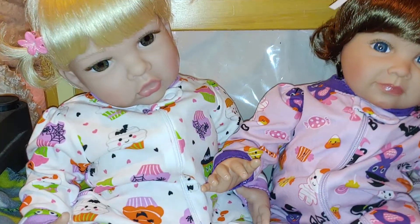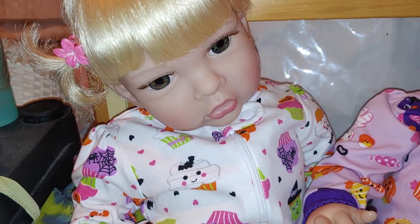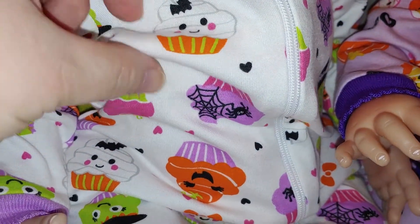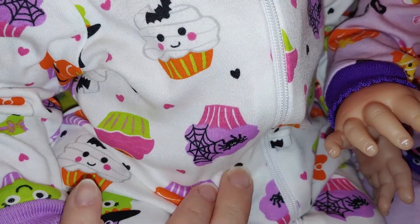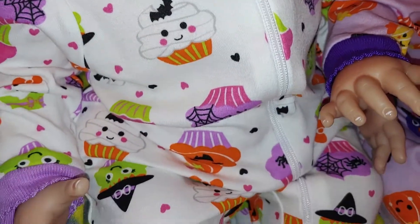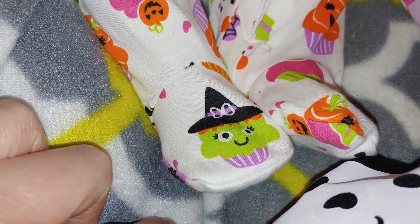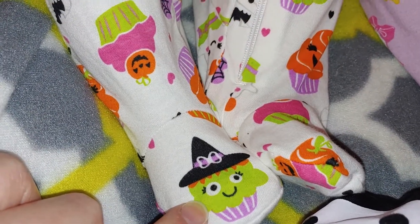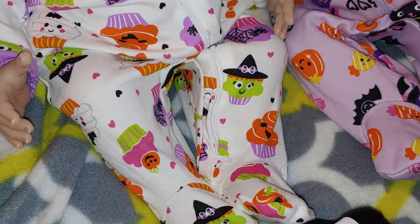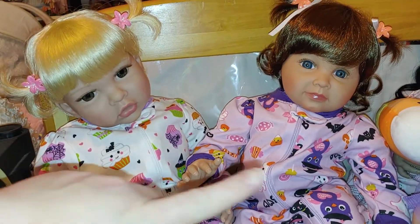And then we have Hadley, and Hadley is wearing the cutest — I think this has to be my favorite sleeper ever, because it is covered in cupcakes. But they're Halloween cupcakes! So you have a pumpkin, and then you have spiders and spider webs, and a mummy, and then you have perfect little witch cupcakes. And then there's little hearts everywhere. I don't know why they're leaning like that — don't try to get out of the camera. So that's Hadley and Louisa.